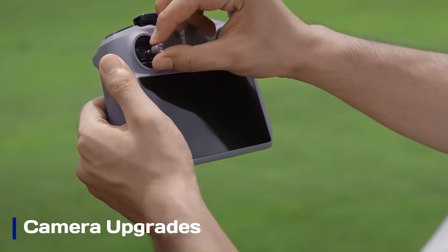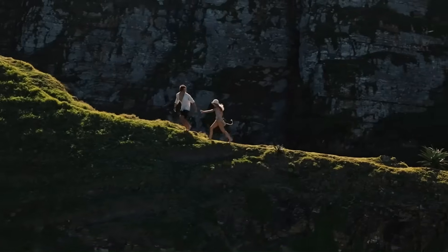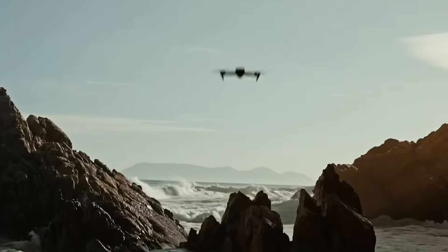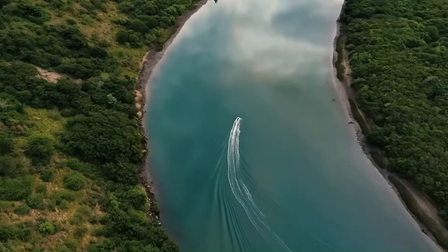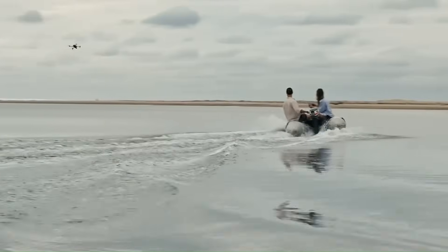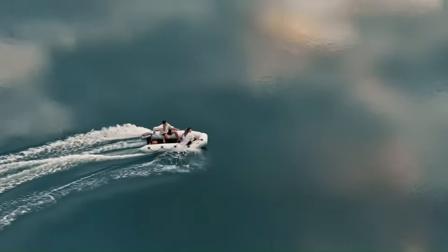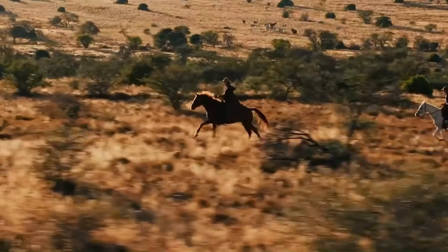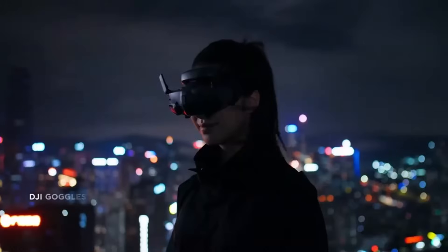The Air 4 could see a major leap in camera technology, with rumors pointing to a 1-inch sensor capable of 5K video recording at 60 frames per second. Some leaks also mention a dual-lens system, combining a wide-angle lens with a telephoto zoom, similar to the DJI Mavic 3 lineup. If true, this would elevate its versatility for professional-grade aerial cinematography and photography. Expect features like enhanced HDR capabilities, improved low-light performance, and support for higher bitrate video for richer detail and color.